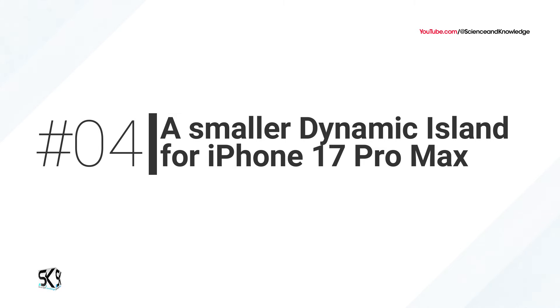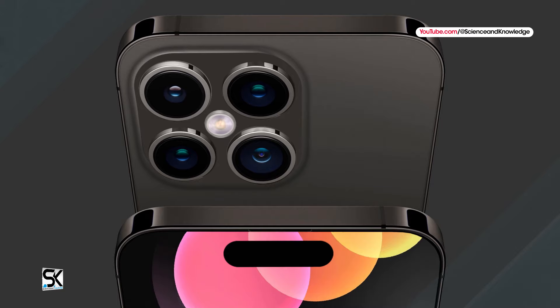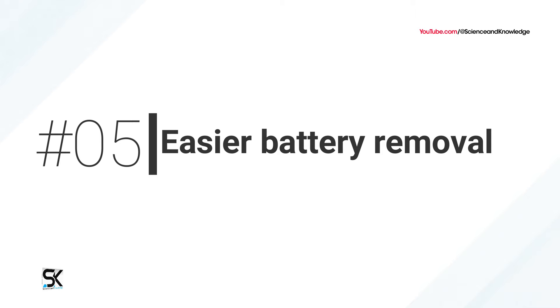Number four: a smaller Dynamic Island for iPhone 17 Pro Max. Another change rumored exclusively for the iPhone 17 Pro Max is a much narrowed Dynamic Island, as a result of hardware changes to the Face ID system.